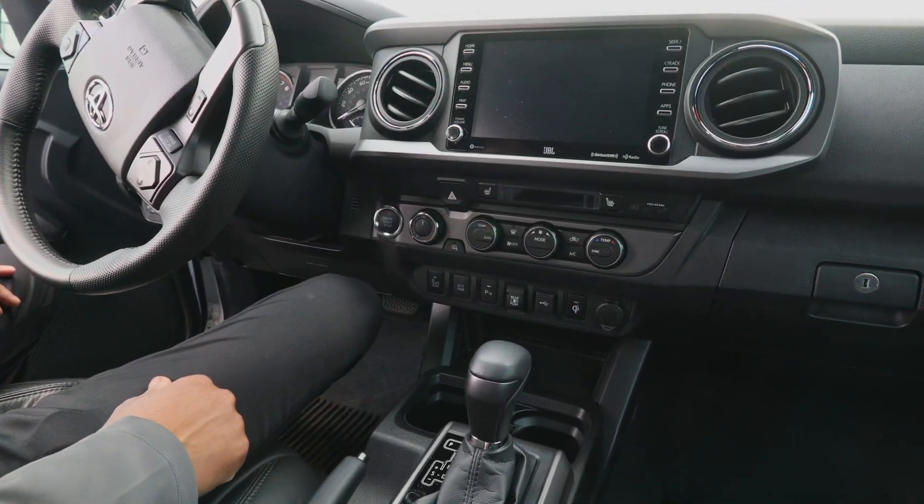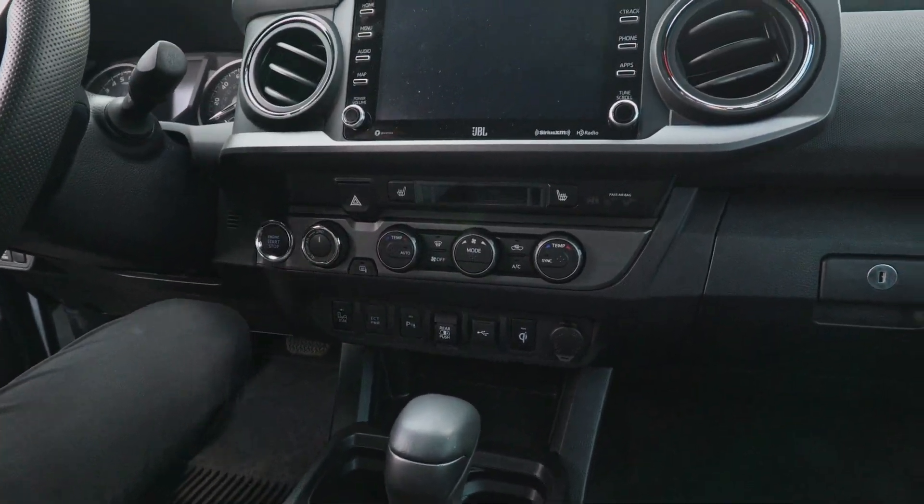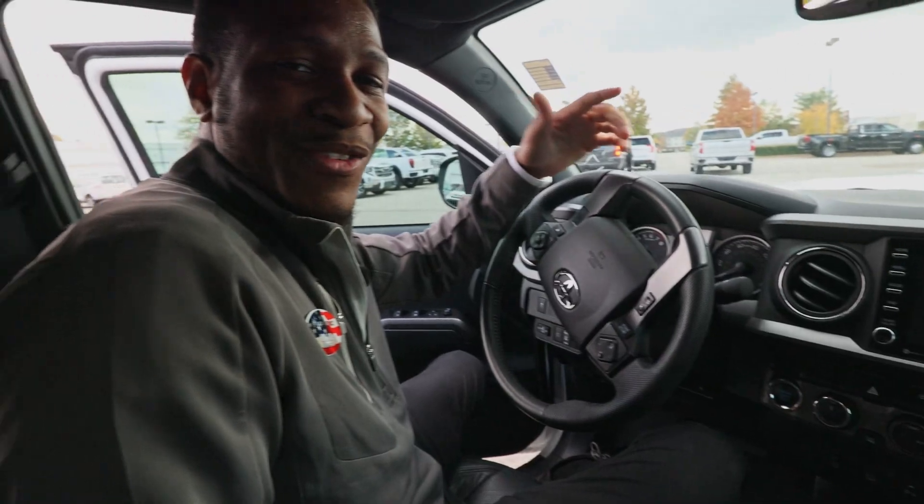This vehicle is also going to have blind spot monitoring and a whole bunch of safety features. For any more information on this vehicle, give us a call at 901-881-2121 or click the link below. Thanks.